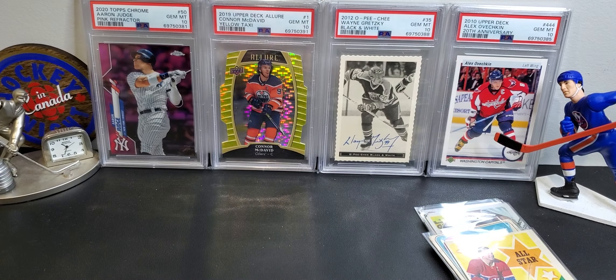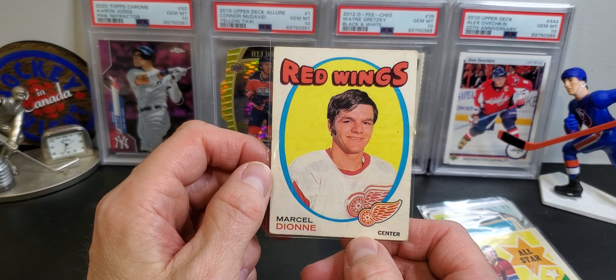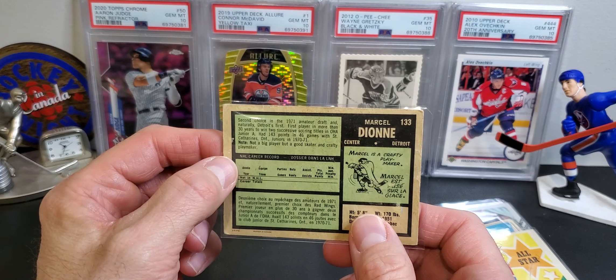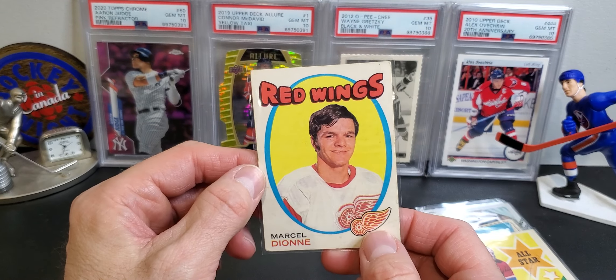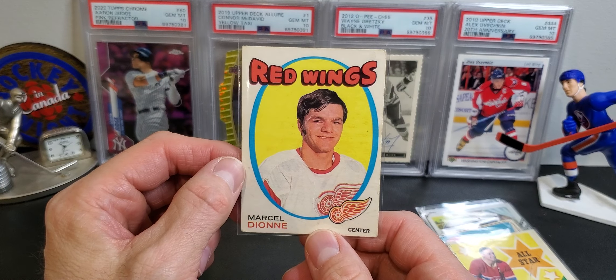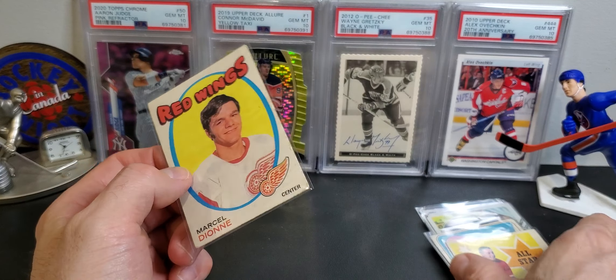The highlight I guess would be this Marcel Dionne rookie card. It was in the 50% off booth for 25 dollars, so this was probably the most expensive card I bought actually. Can't go wrong with the 71-72 Dionne. That's about it.